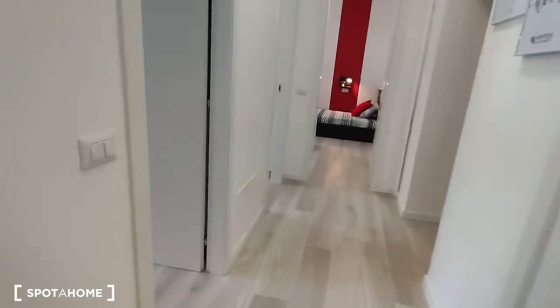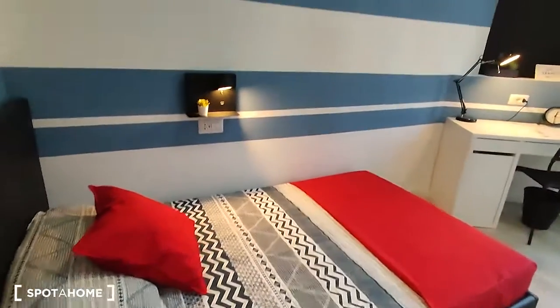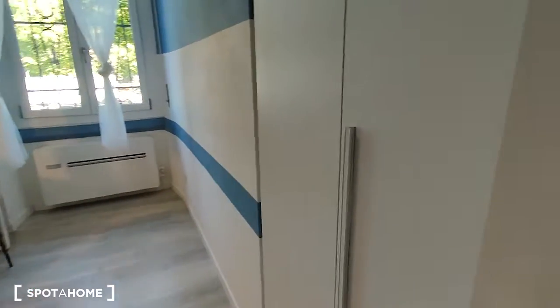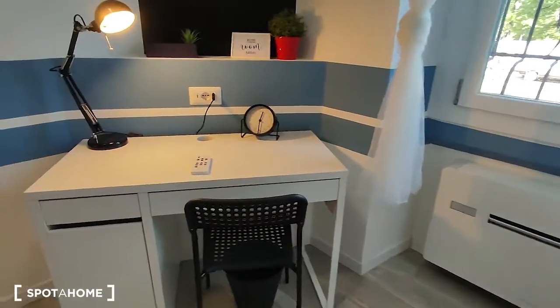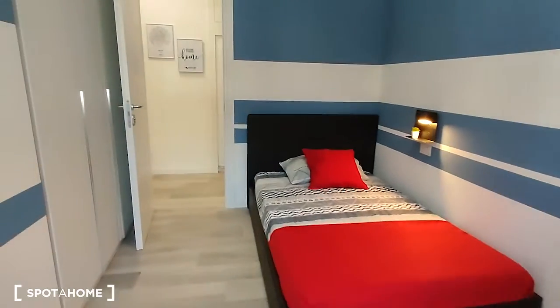So then we can take a look at bedroom number one, which is right here. It has a single bed, as you can see it has really nice furniture. On the right side behind the door there is the wardrobe, here is the air conditioning, and there is a very nice desk with a wood shelf above it, and this is the view from the opposite side.